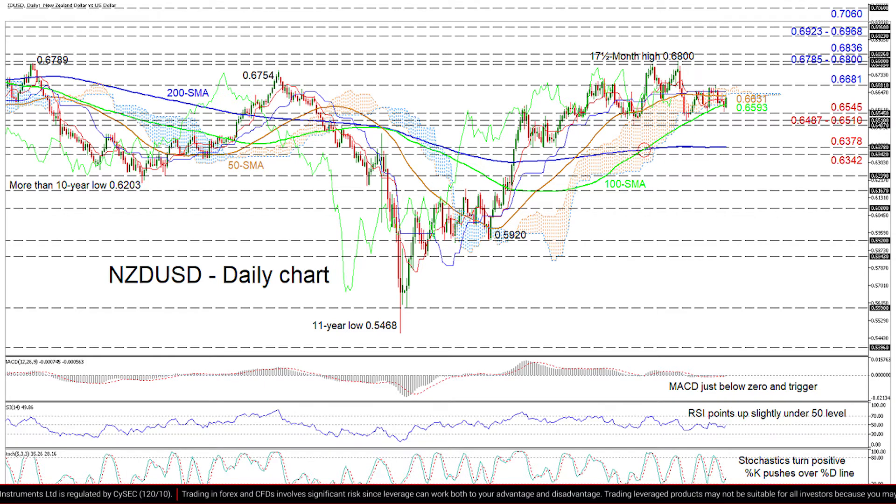If the price dips under the 100-day SMA at 0.6593, early friction may come from the 0.6545 mark and the key support section of 0.6487 to 0.6510.